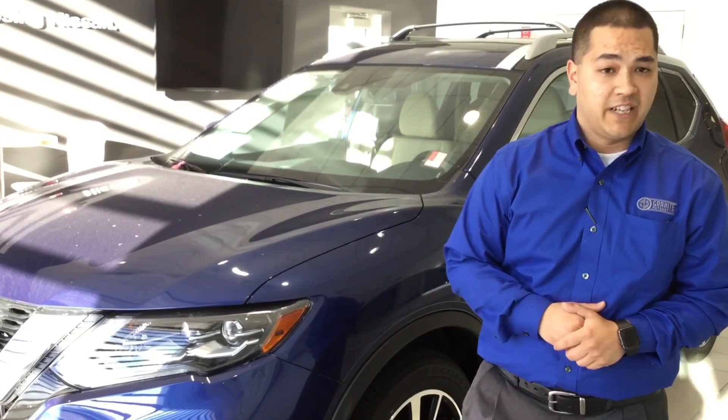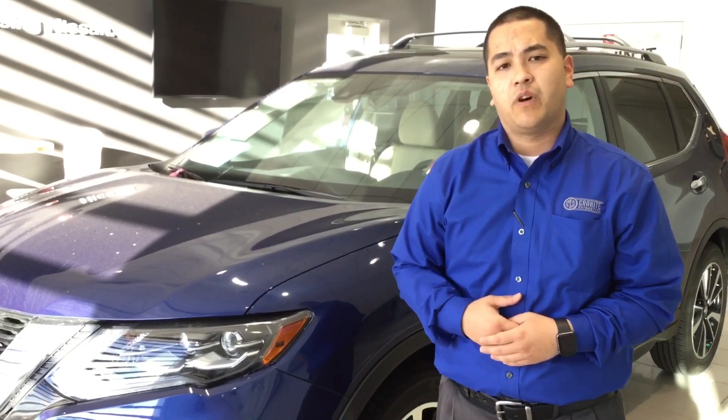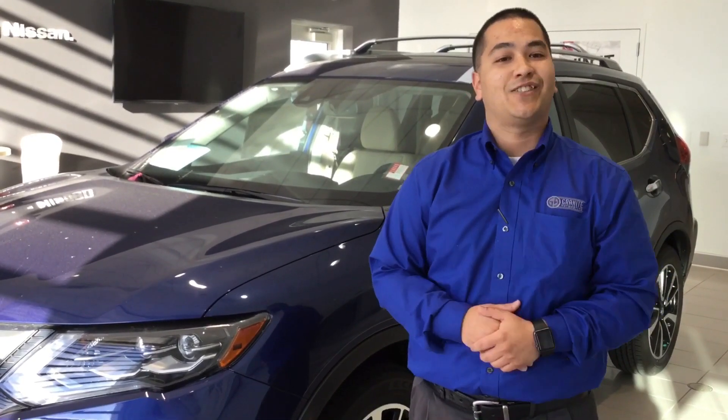I hope you guys enjoyed the presentation today on the all-new 2018 Nissan Rogue. When you get an opportunity, come down to Granite Automotive and check out the Pro Pilot Assist — it's a really cool system to see in person. When you come down, ask for Will. I'm the only Will at the dealership, so they'll know exactly who you're talking about. I hope to see you guys soon. Bye.